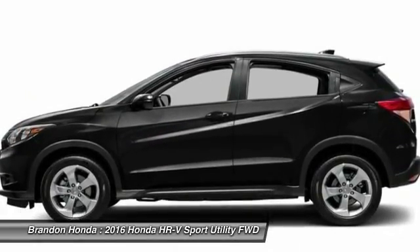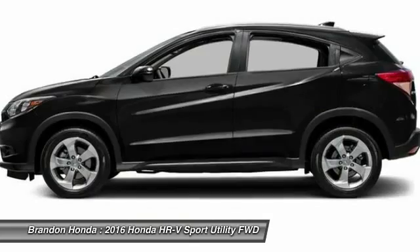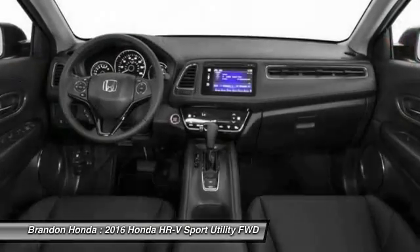Navigation system, backup camera, leather-wrapped steering wheel, moonroof, and Bluetooth.